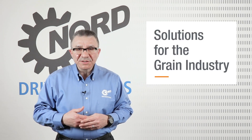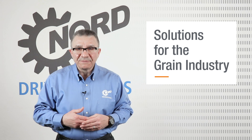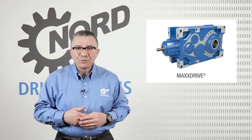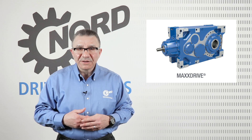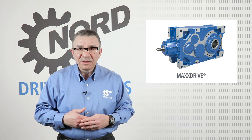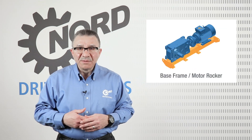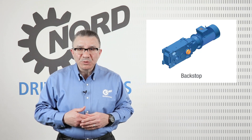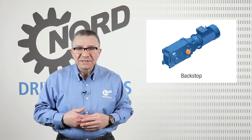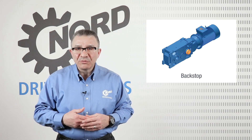Let's start by discussing Nord's MaxDrive solutions for high capacity bucket elevators. I would like to focus on the Industrial Gear Units Bucket Elevator Drive Package. We'll start with motor attachments including swing base, C-face and motor brackets. We also offer a backstop to prevent unintended rotation or back driving.